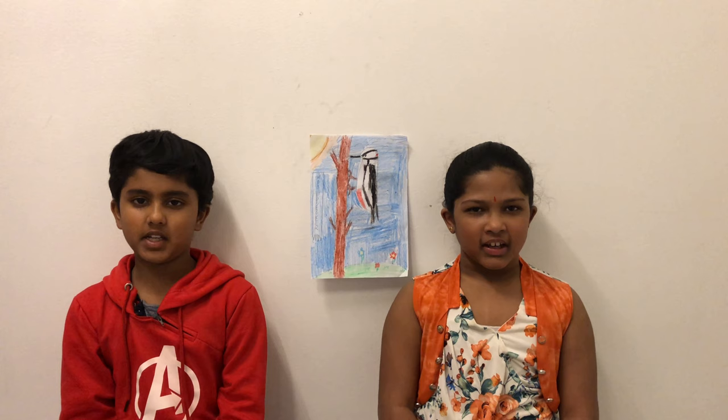Hi friends, I am Nitish and I am Vicky. We are from Daily Entertainment.